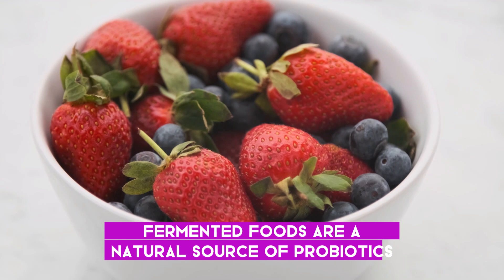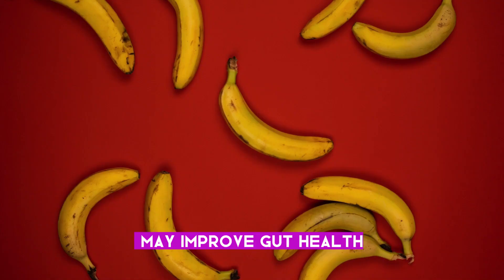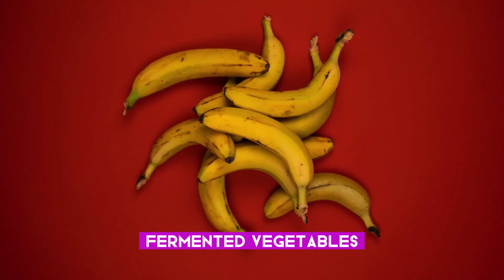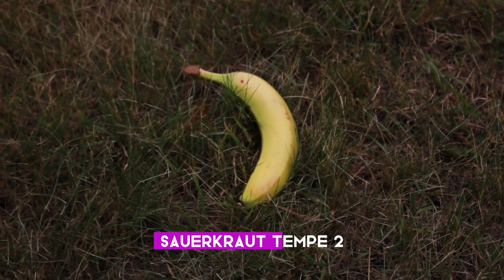Fermented foods are a natural source of probiotics. Consuming the following foods regularly may improve gut health: fermented vegetables, kefir, kimchi, kombucha, miso, sauerkraut, and tempeh.